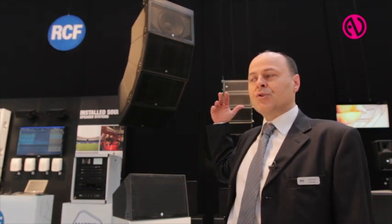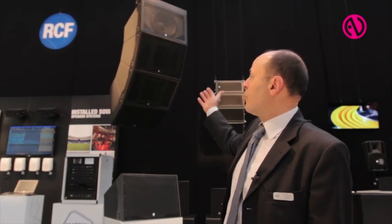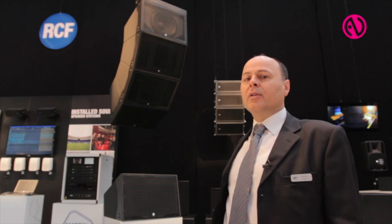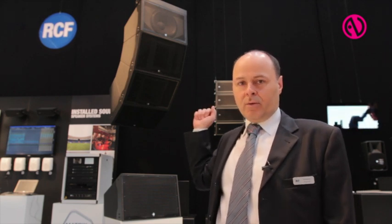Hi, I'm Antonio from RCF, and I would like to introduce you to our new product. It's a whole line array based on our state-of-the-art transducer technology. This array is based on a point source approach. It is available with three different coverage patterns — vertically each model is 22.5 degrees, and horizontally it is available with 40, 60, or 90 degrees. This allows any consultant or designer to tailor the speaker system according to the needs and requirements of the installation.